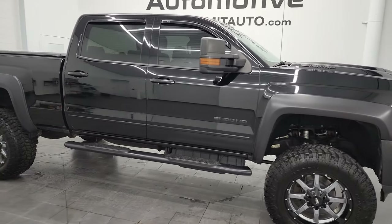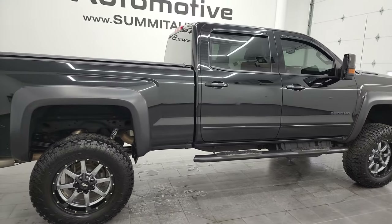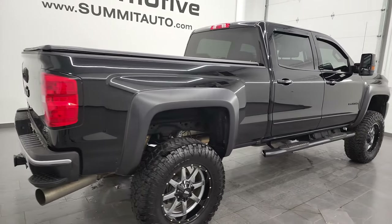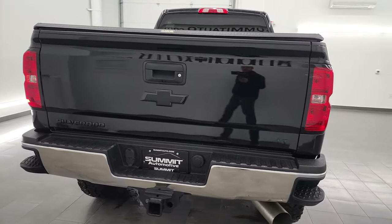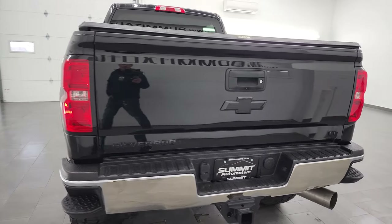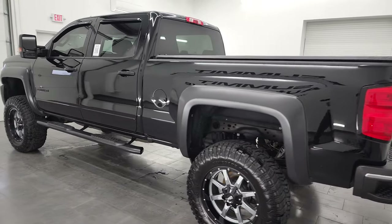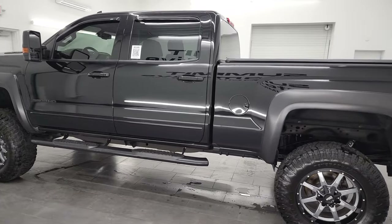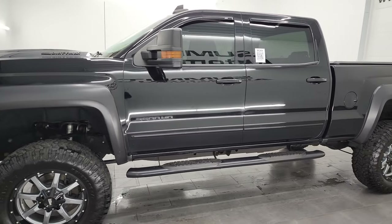Hey, this is Brett, and this 2018 Chevy Silverado 2500 Crew Cab Short Box is stock number 13446Z. I am here at Summit Automotive in Fond du Lac, Wisconsin — your new and used heavy-duty truck headquarters. This 2018 Chevy Silverado has the 6.6-liter Duramax diesel engine.